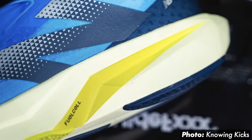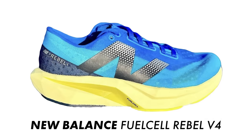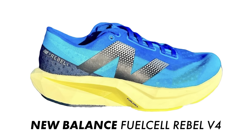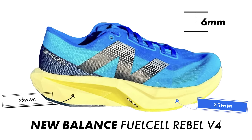The New Balance Rebel V4 is pretty much a brand new shoe from the ground up. We've got a completely different outsole design, a deeper level of cushioning in the midsole construction, and a redesigned Phantom Fit upper. The shoe is due to release around March, retailing for $140 in the US — around £135 in the UK. It remains a super lightweight daily trainer, with a men's US 9.5 tipping the scales at only 215 grams or 7.58 ounces. New Balance have added 5mm of foam to the midsole, giving a stack height of 33mm at the heel and 27mm under the forefoot — a 6mm heel offset.